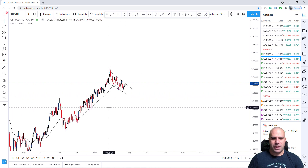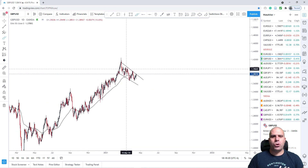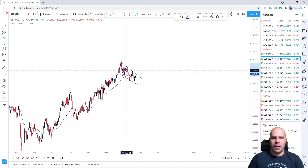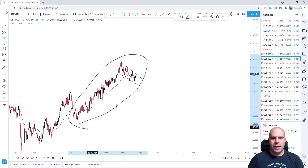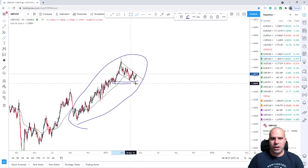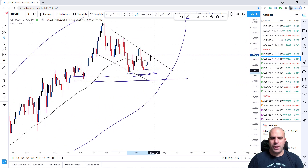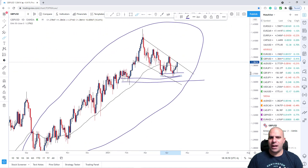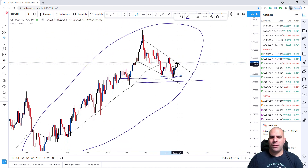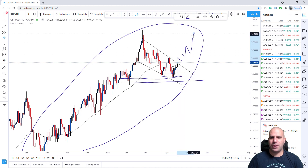Now moving on to GBPUSD. For this pair, it is exactly the same as with EURUSD. From a daily perspective, we are creating lower lows and lower highs. But if we look at it as a huge uptrend, we haven't broken this previous major area — this previous major low — and we saw that we made this double bottom. Now we can see price is going up. If we consider this as a huge flag pattern on a high time frame, it is very likely that we are going to be breaking on the upside and continuing with a major uptrend.